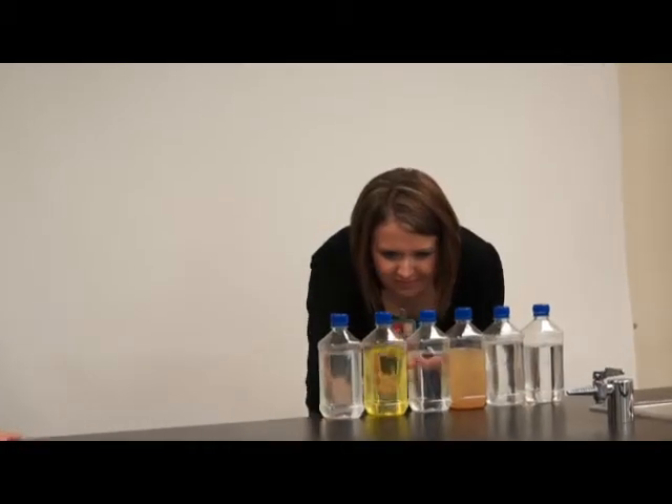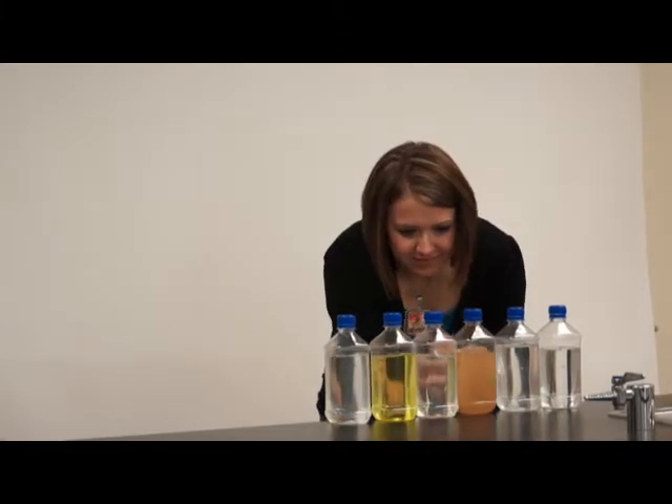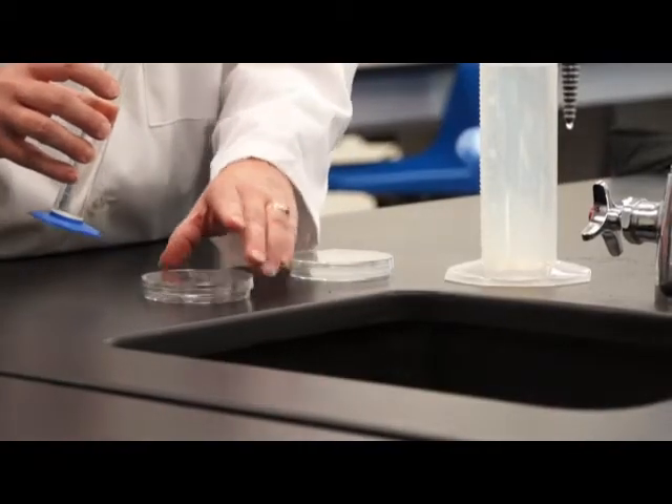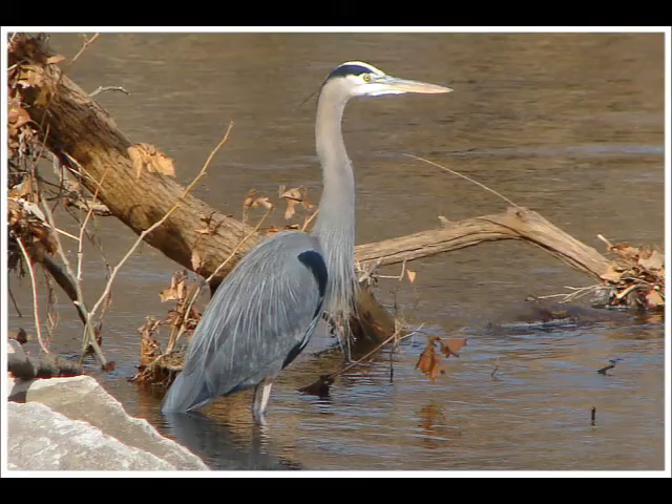When it comes to determining water quality, there's more than meets the eye. Water clarity may not necessarily mean water quality. The most widely used definition of water quality is the chemical, physical, and biological characteristics of water, usually in respect to its suitability for a designated use.